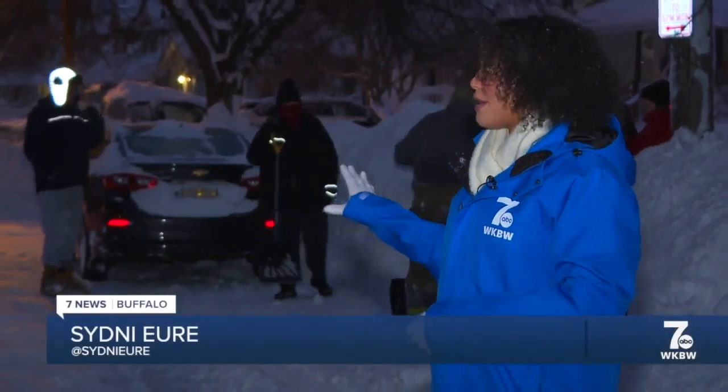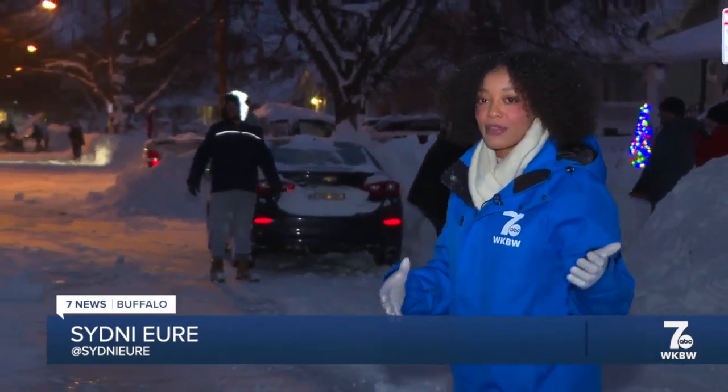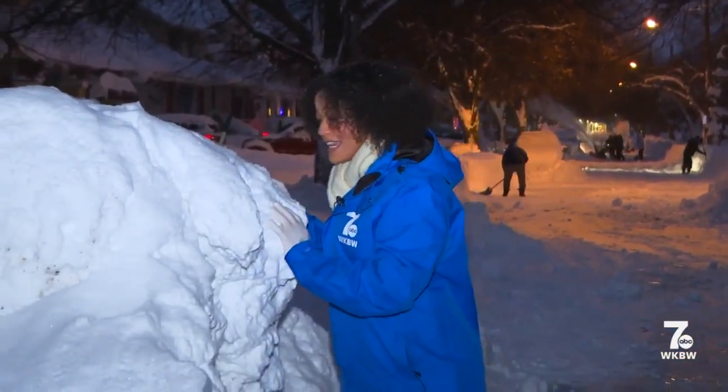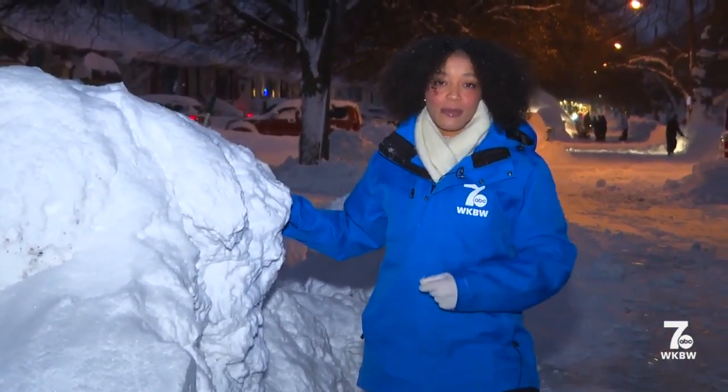You could call this the day for dig out. Residents here in South Buffalo say they've been hard at work. They say front loaders have already made their way through their main roads, but it is causing some problems in front of their houses and driveways, leaving behind big icy heavy boulders like this one that just do not budge easily, but they say they're doing the best that they can.